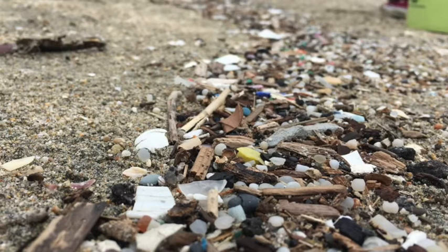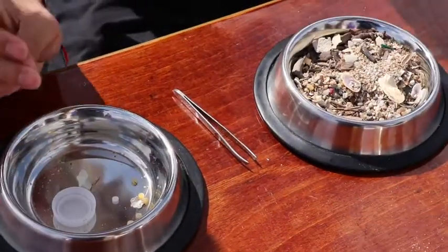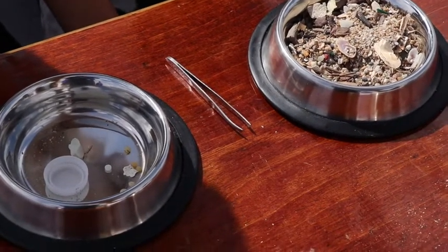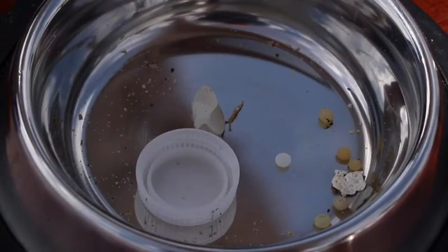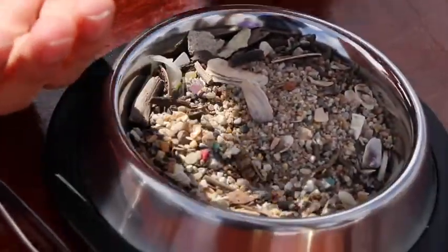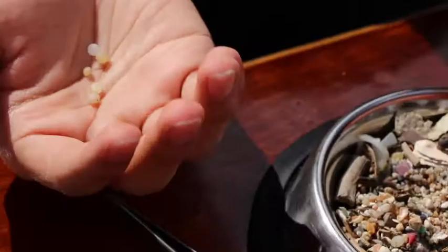We're going to show you a sand sample taken directly off the Long Beach coastline. If you take a look, there's a big bottle cap, there's styrofoam, there's bark which is natural, and there's also little shells which are natural. But if you take a very close look, you're going to start seeing these small little circles — some of them are spheres, some are black, most are white, some are grey.